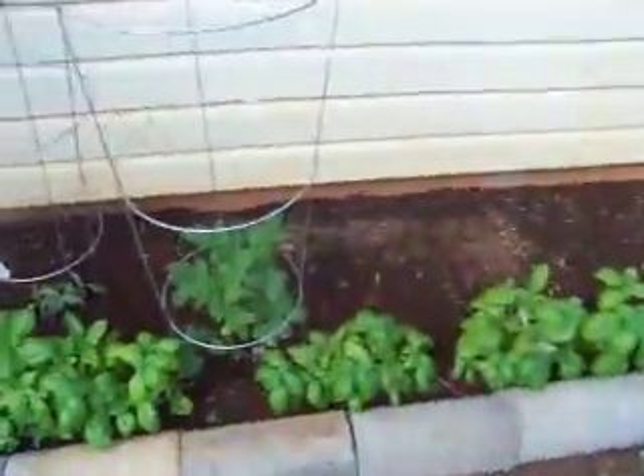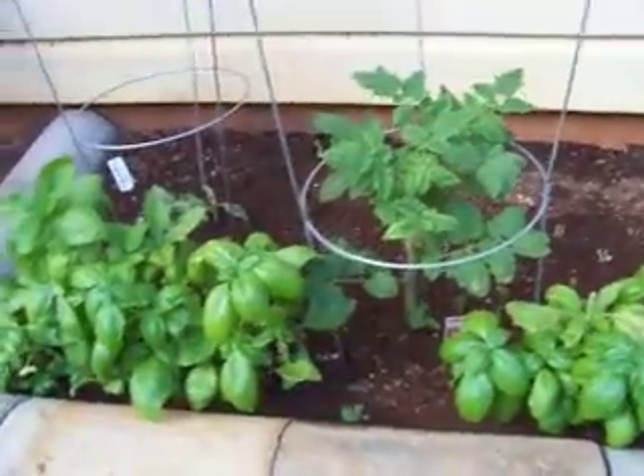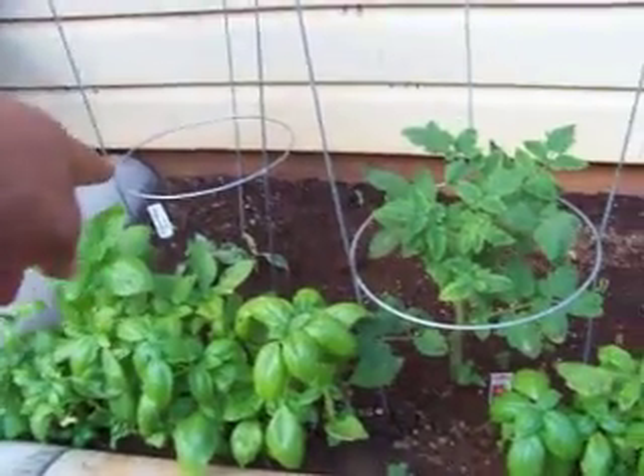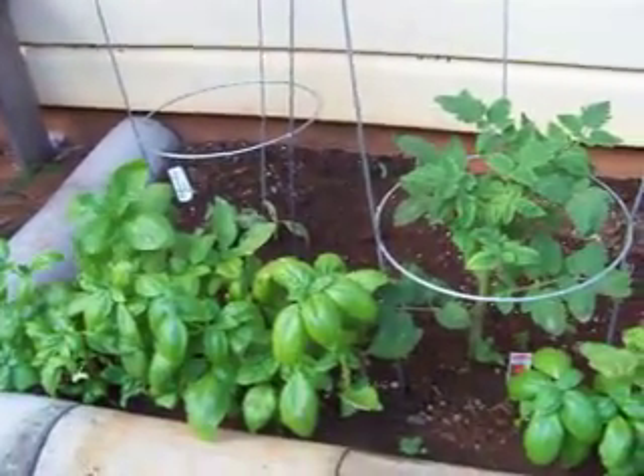Then I trimmed down the champion, and I'm just going to start it off on the bottom again and let it go. This one I'm going to be taking out — it doesn't look like it's going to go anywhere.